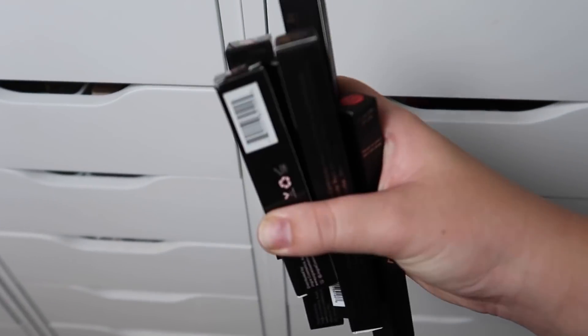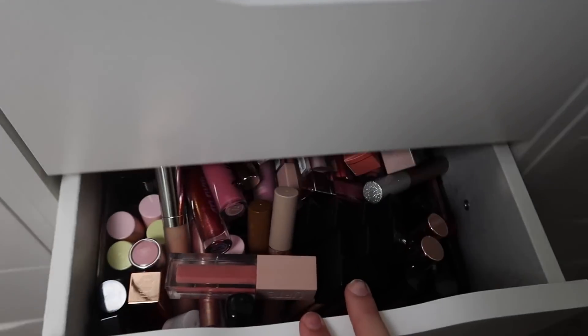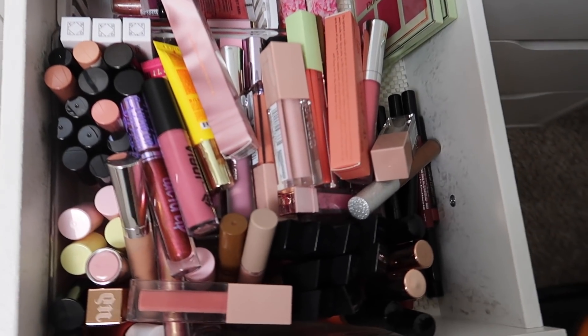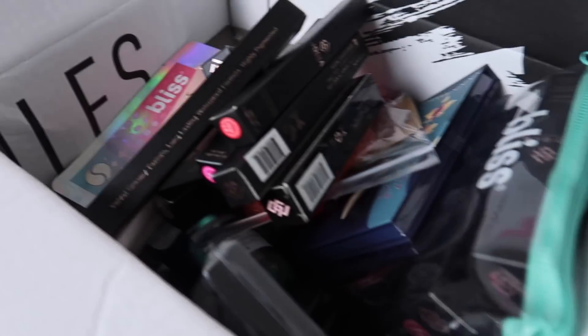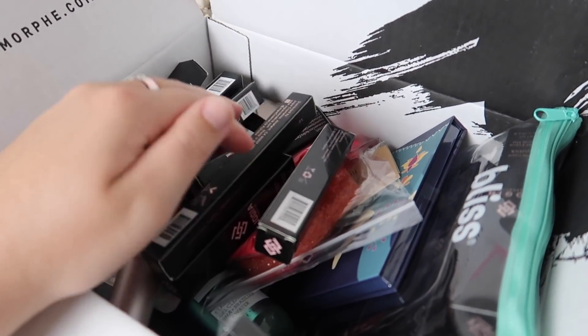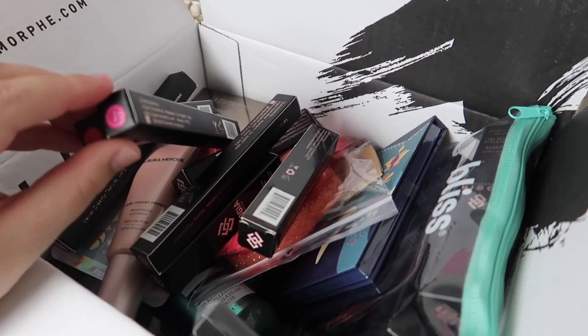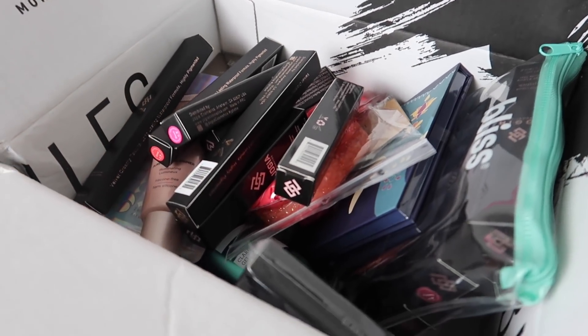I actually decided to add basically all the unopened ones to the giveaway, because I opened up my lip drawers and they're already overflowing. I'm super thankful for all of these products, but hopefully somebody else will get a ton of awesome use out of them — this would be great for a makeup artist.